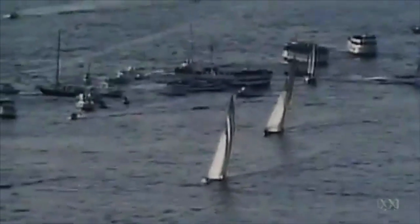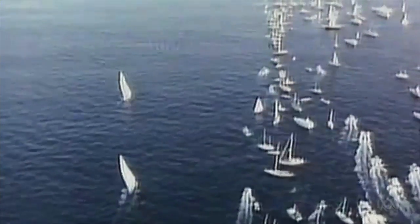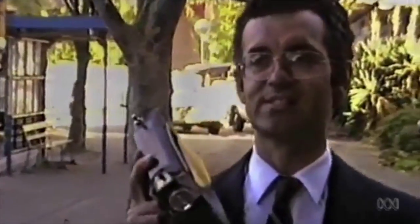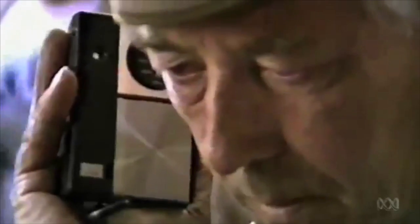We've been around since 1983 — way back when, I'm sure a lot of you will remember, that Australia II won the America's Cup for the very first time, beating those Americans at their own game. Stand up, Australia.